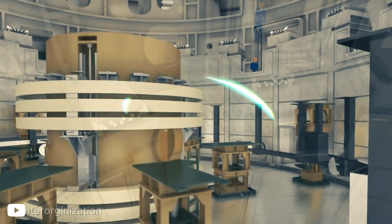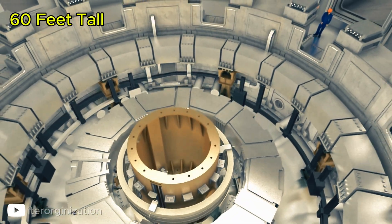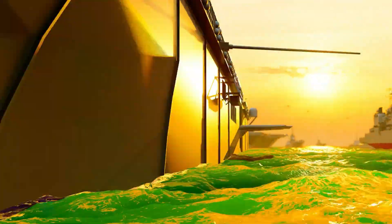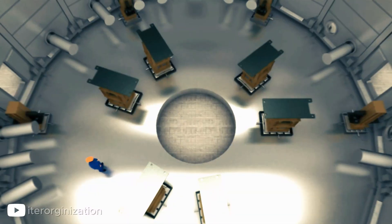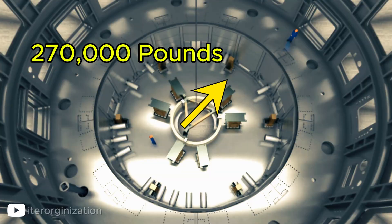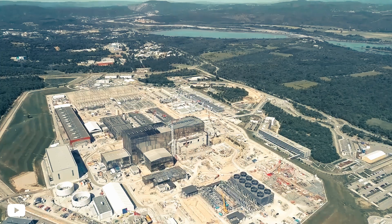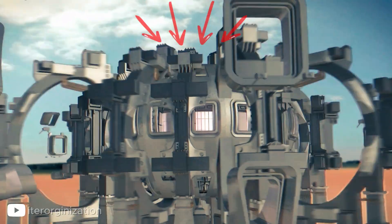This solenoid is unlike anything humans have ever built. It's nearly 60 feet tall — the height of a six-story building — and more than 14 feet wide. It weighs over 1,000 tons, and it's strong enough to generate magnetic forces powerful enough to lift an aircraft carrier off the ground. It's built from six massive modules, each weighing over 270,000 pounds. Every single one took more than two years to construct and test before being shipped from California to France. Once stacked together, they form the single most powerful pulsed superconducting magnet ever created.